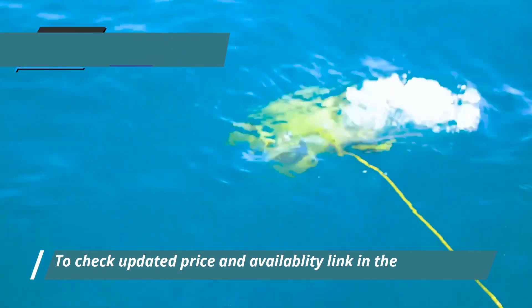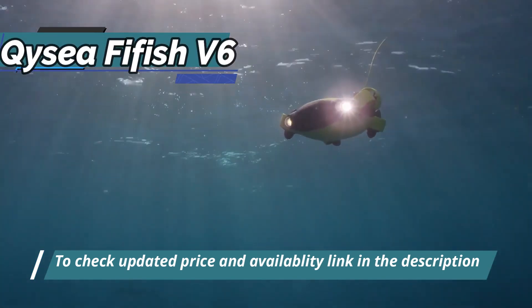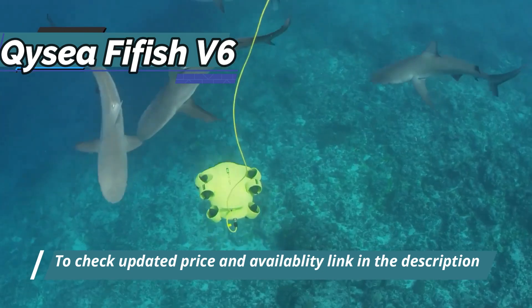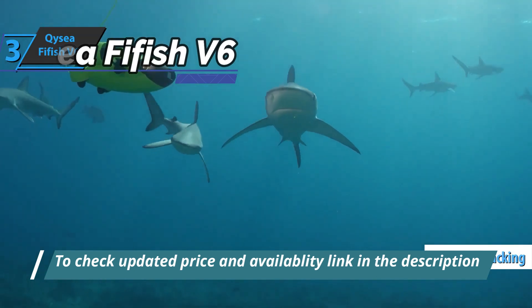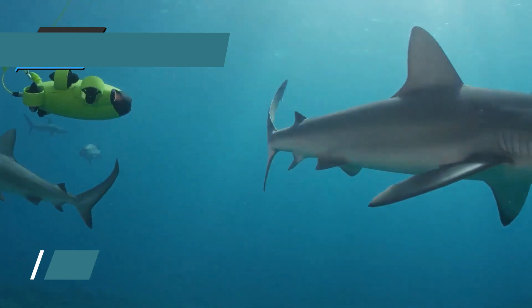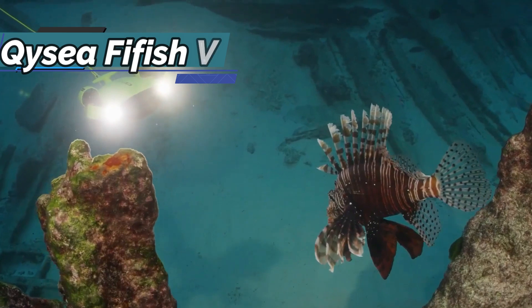The V6 combination of the VR box and app puts users in the pilot seat of the drone, providing a sublime and immersive control experience. Combined with the advanced VR head tracking feature, the aircraft can not only be controlled from a first-person perspective, but users gain full 360-degree control over the aircraft's rotations by simply moving their heads.